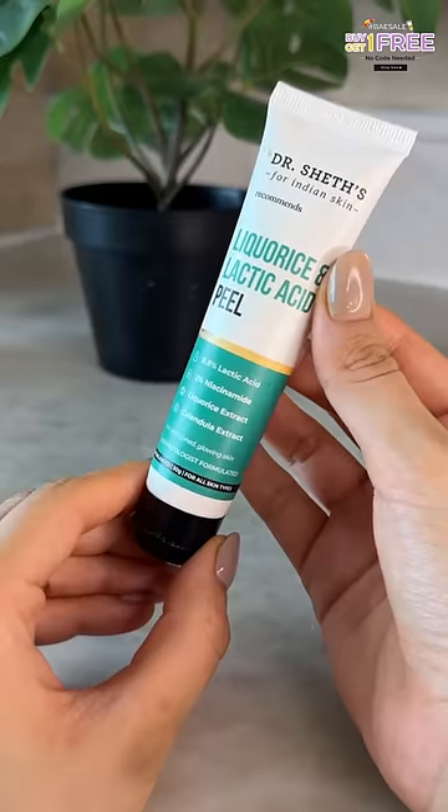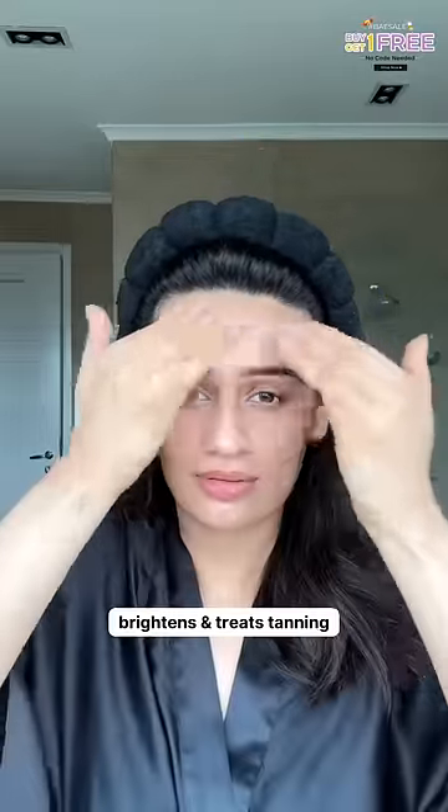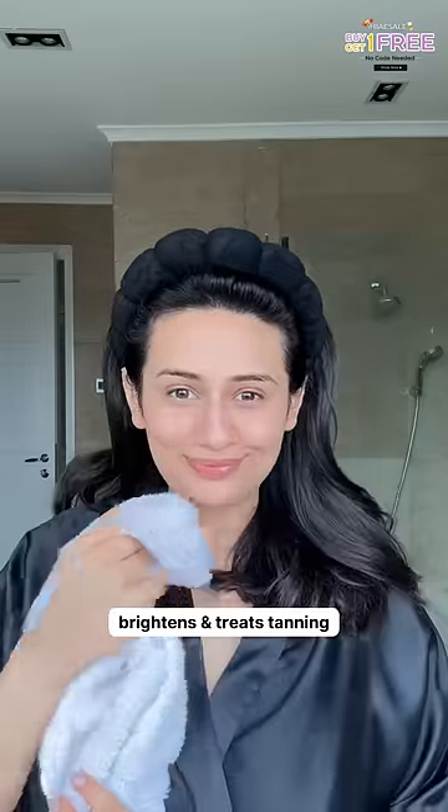Then we have one of my most favorite products from the brand, which is their licorice and lactic acid peel. A quick 10-minute peel, this treats tanning like nothing else does and instantly brightens the skin.